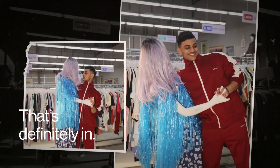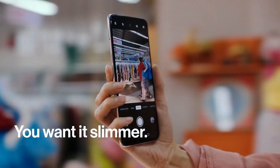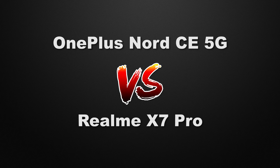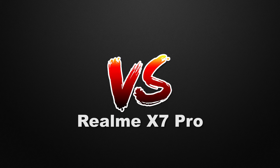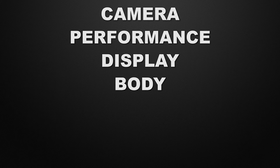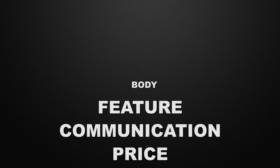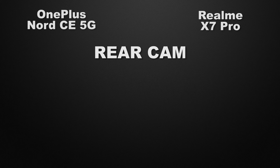Hey guys, this is Amit and you are watching Tech Dad. In this video we are going to compare the OnePlus Nord E 5G versus the Realme X7 Pro, discussing camera performance, display, body, features, communication chips, and prices. At the end of the video I will tell you which one is better according to me, so watch till the end. Let's start with the camera comparison.